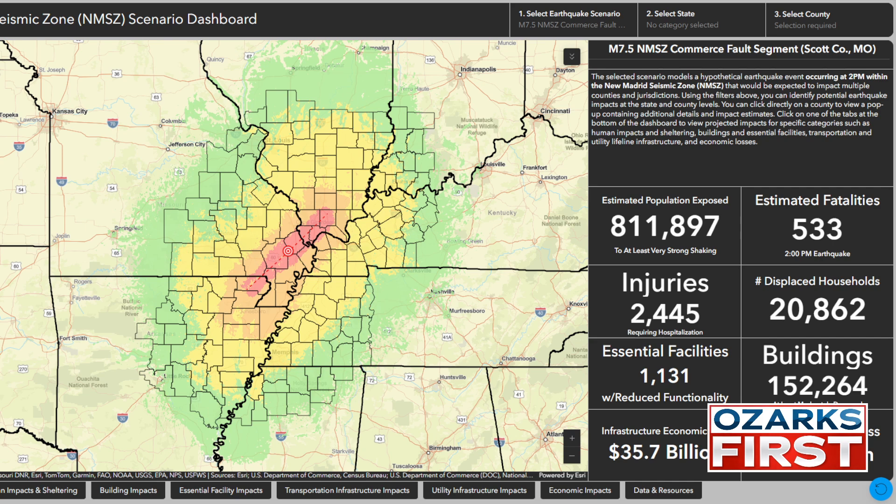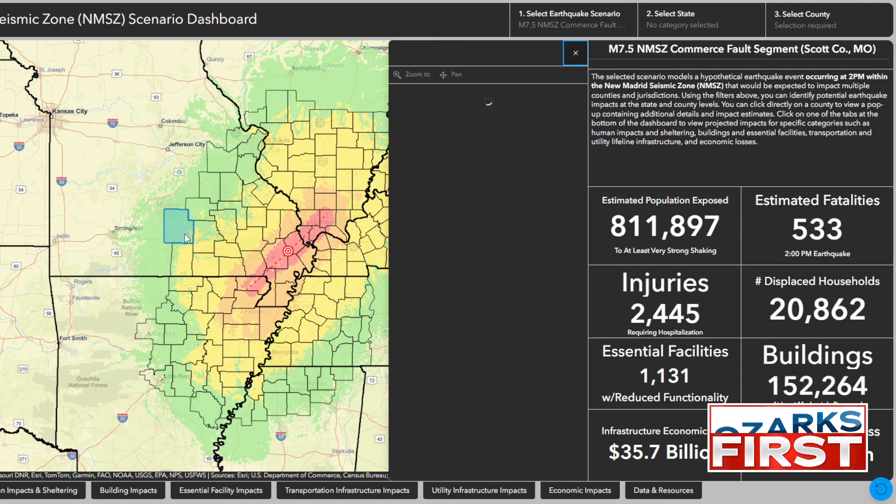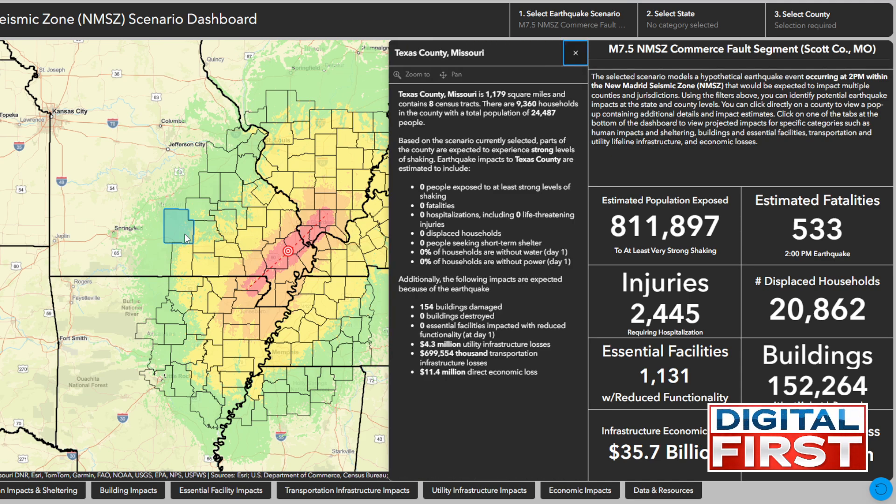Another great feature of this map is you can click on the counties. In our viewing area, there are a couple of counties that could potentially be affected. This is Texas County — it estimates that because of this earthquake, about 154 buildings would be damaged in Texas County, $4.3 million in utility infrastructure loss, some transportation infrastructure loss, and $11.4 million in direct economic loss.